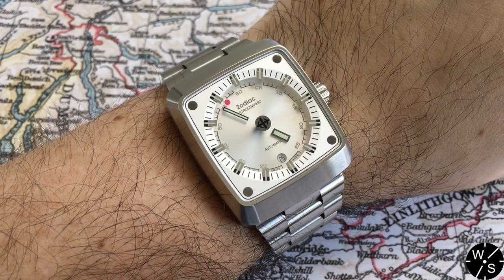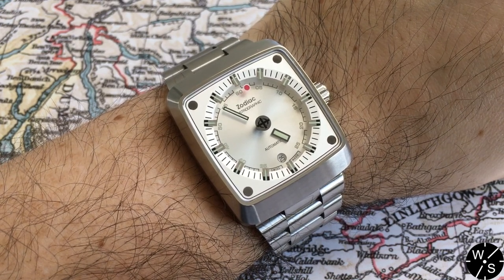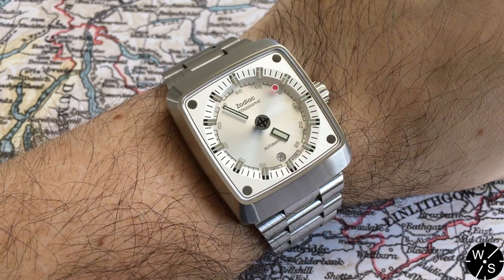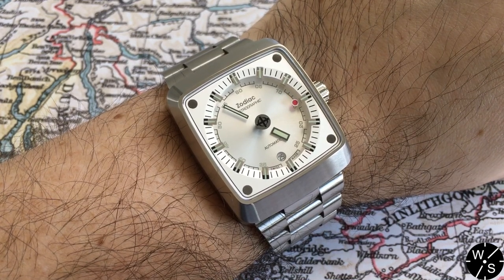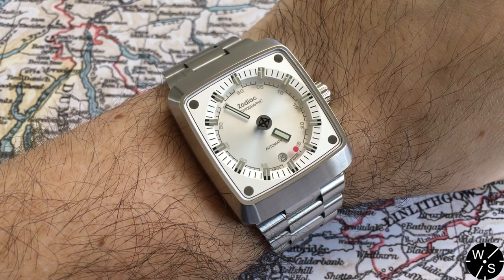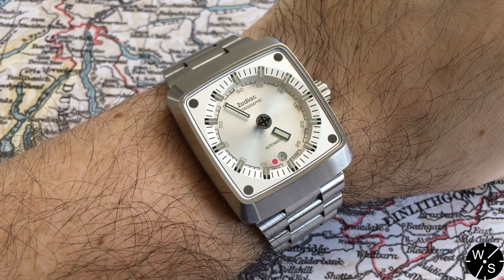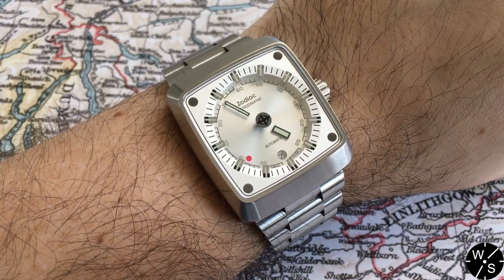The case of the watch is 39 millimeters wide by 45 millimeters lug to lug, and 12 millimeters thick. It is pretty big on the wrist but wears well thanks to the lugless design and the heavily tapered bracelet. The watch is hefty but feels comfortable and fits snugly. Shown on a roughly 7-inch (18 centimeter) wrist, it does not overhang the edges and feels quite comfortable — not too big.